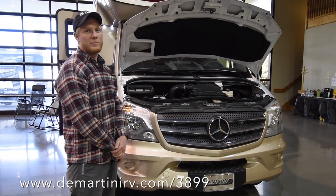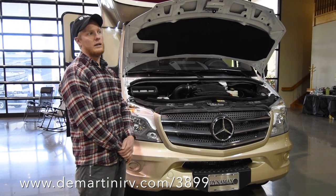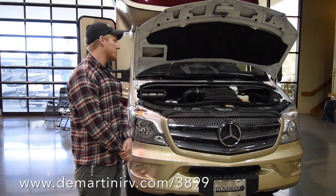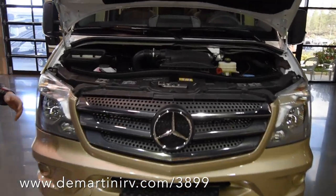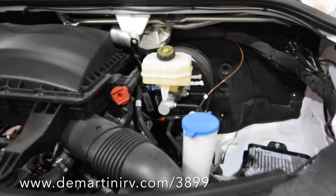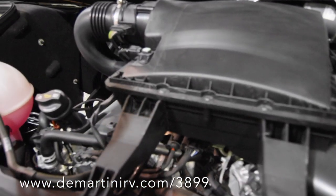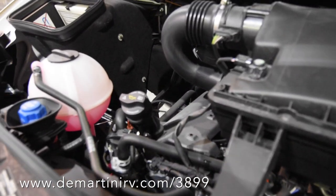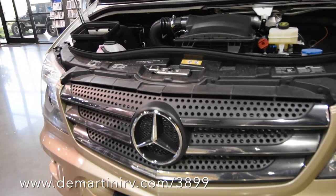This coach is powered by a Mercedes 3.0-liter V6 diesel engine — 188 horsepower and about 362 foot-pounds of torque. Inside the engine compartment you can see there's a lot of room left over because it's such a small engine, and that's going to give you good gas mileage as well as more legroom. It's also a very reliable engine that's been around for a long time.